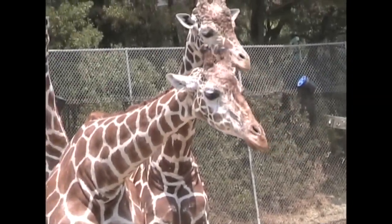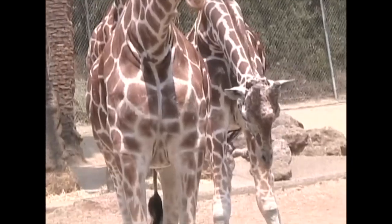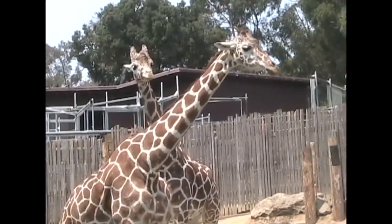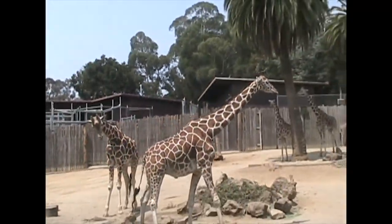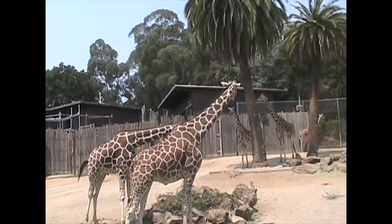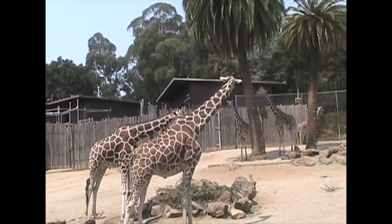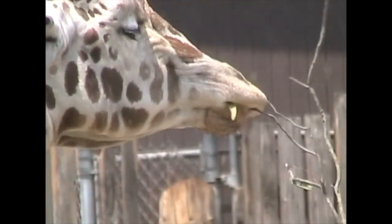Of all the giraffe's senses, their sense of sight is the best developed. Their eyes, plus the fact that they're so tall, helps the giraffe spot predators from far off. Their legs can deliver quite a kick, protecting most adults. A giraffe's legs are long and not all that flexible, and that makes their gait a bit stiff, whether they're walking or running.